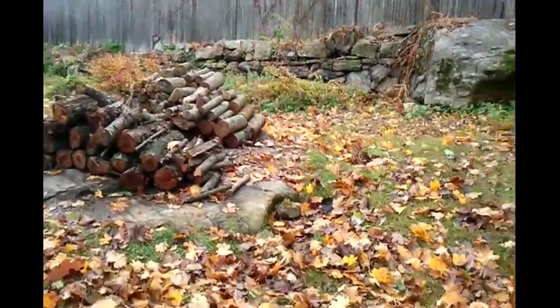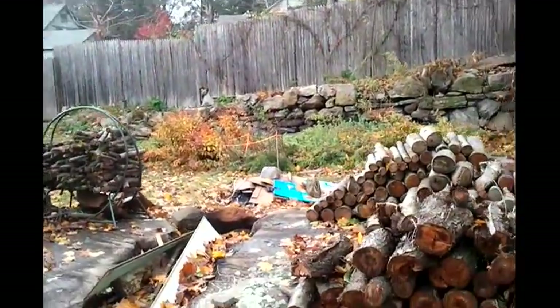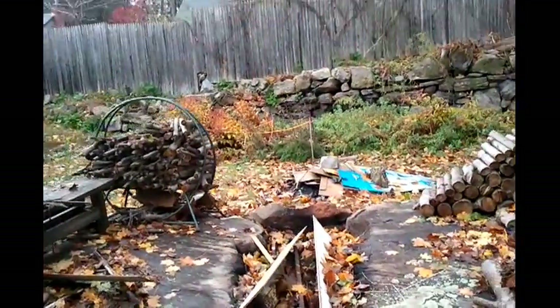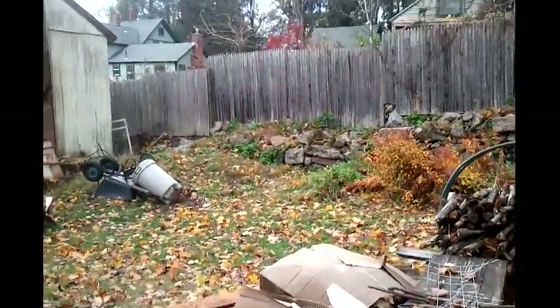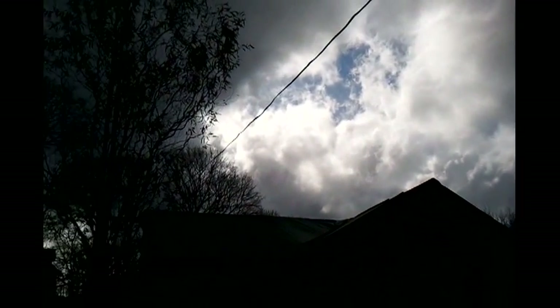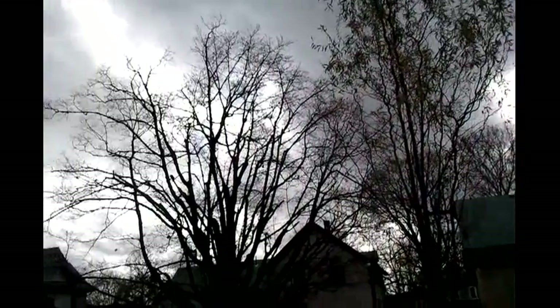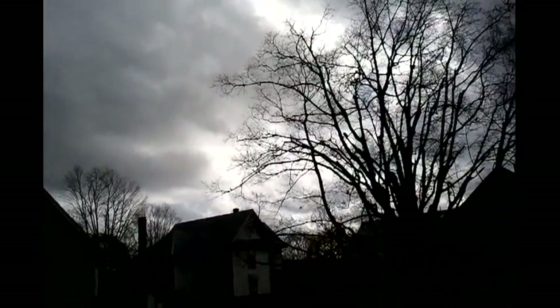A little bit of a mess back here, but some of that was already here. When you're in a hurry to clean things up and secure things for a storm, it's not always the neatest. The tree line looks good. The barn kind of looks to me like it's a little more crooked than it was, but that doesn't surprise me. The sky is pretty wild today.